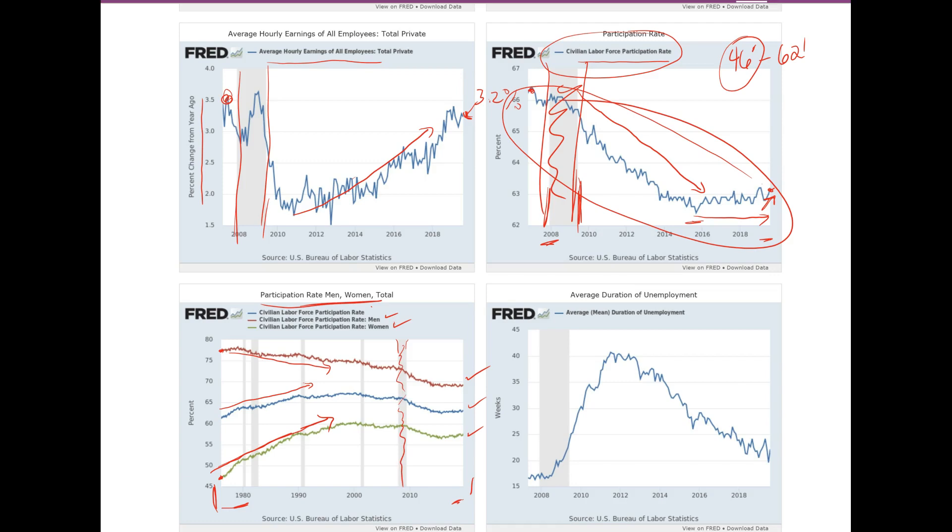What's troubling in the longer-term data is the steep decline in men participating in the labor force after the 2008 recession. Women are actually dropping too, and that's what caused the overall decline we see. This gives you an idea of how women joining the labor force was a big factor in overall participation trends.